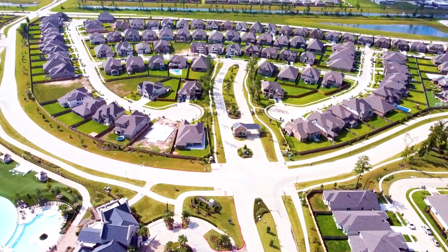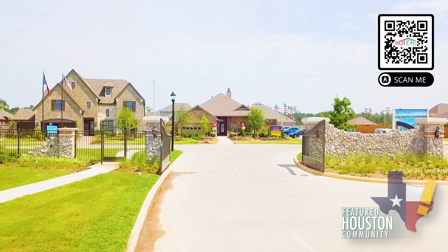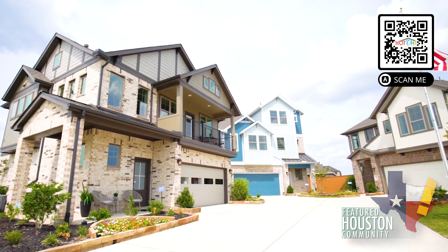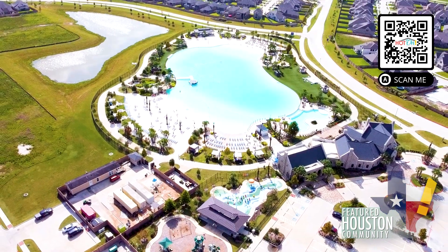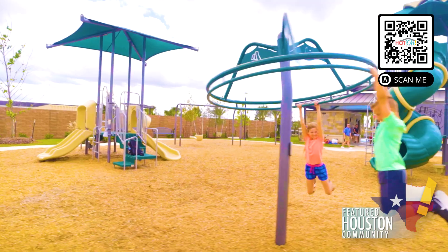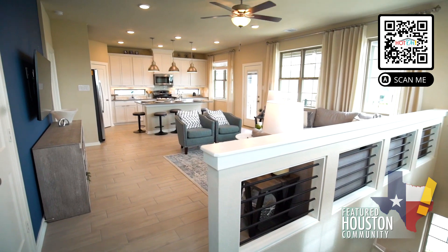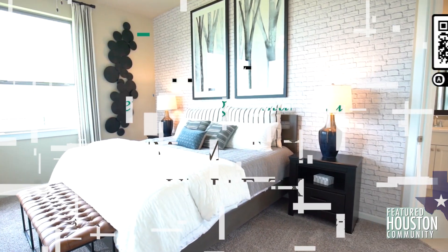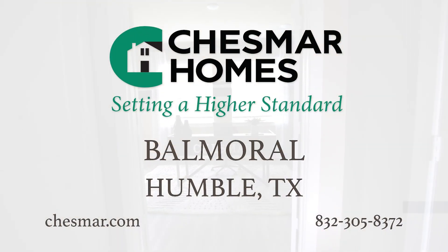Welcome to Balmoral and Chesmar Homes. This stunning 750-acre master-planned community offers beautiful homes set in gated, non-gated, and lakeside villages in the West Lake Houston area. Balmoral amenities will include a crystal-clear lagoon, lakes, parks, and walking trails. Chesmar builds a variety of home designs and floor plans, including the Americana and Town Square collection. Come see how Chesmar Homes is setting a higher standard in Balmoral.